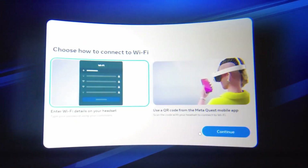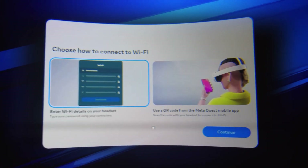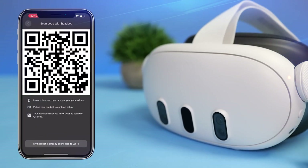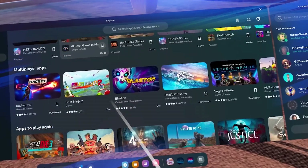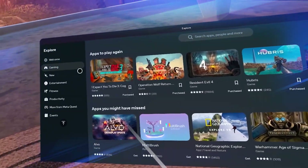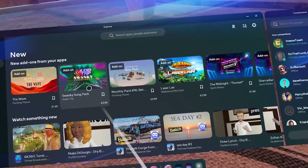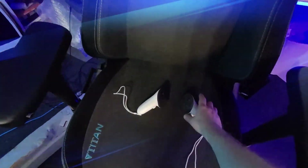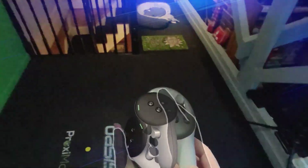The 128GB model is going to be $499.99. Not too shabby, right? But if you're all about that extra space, the 512GB version is priced at $649.99. And there's a bonus — when you buy either one, you'll also get a digital copy of Asgard's Wrath 2. That's a pretty sweet deal.